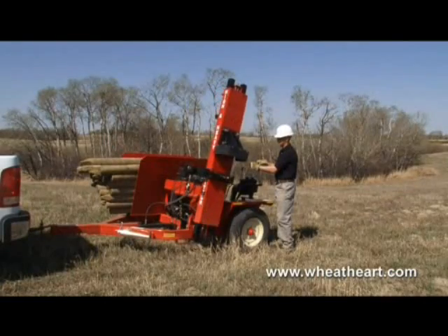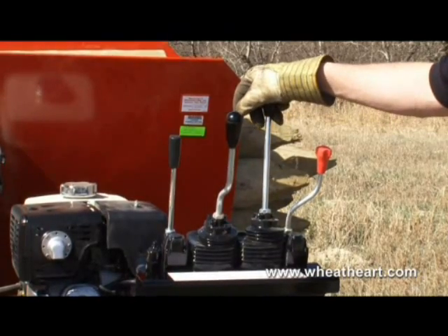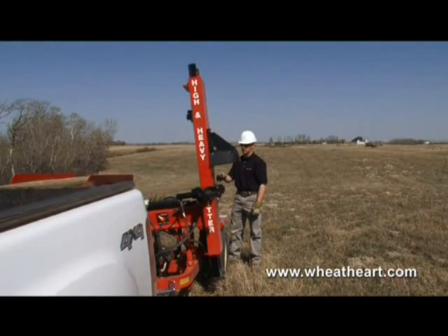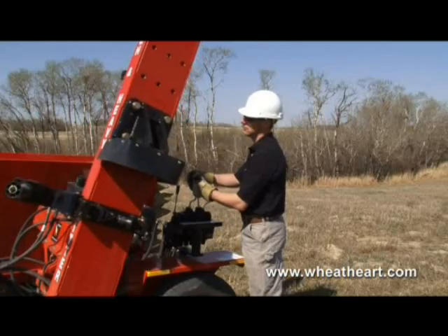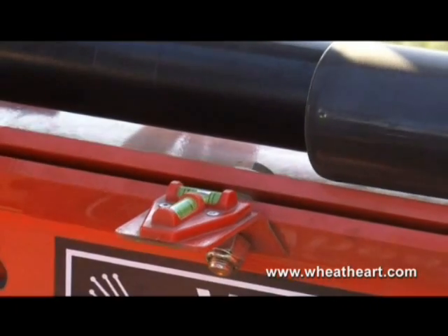All Wheathart post pounders are fully hydraulic with easy-to-use joystick controls that let you tilt the mast in four directions to align your posts perfectly in uneven ground conditions. The mast pivot system is precisely machined to reduce kickback so posts go in faster and straighter.